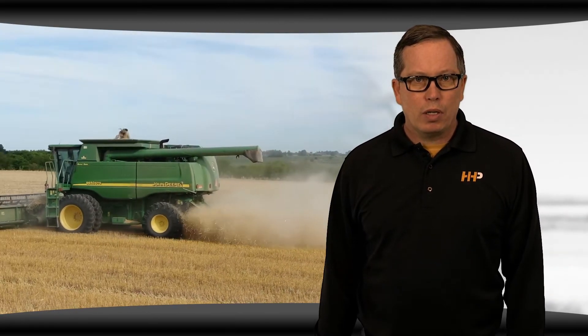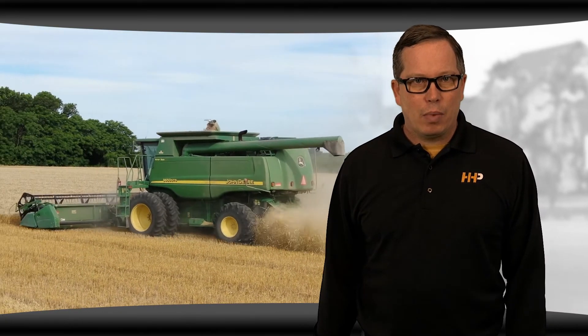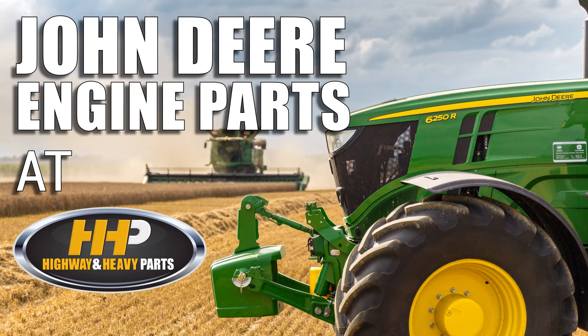So how can you be sure you're getting the parts you need? We know you want your engine back up and running as soon as possible, and that's why Highway and Heavy Parts is dedicated to helping you get the right parts the first time, saving you time and money. Today I'm taking you through the ins and outs of purchasing parts for your John Deere engine.